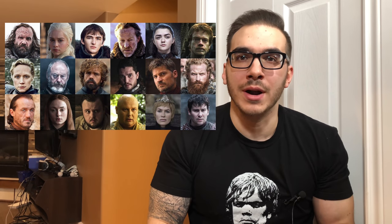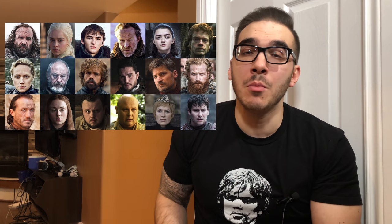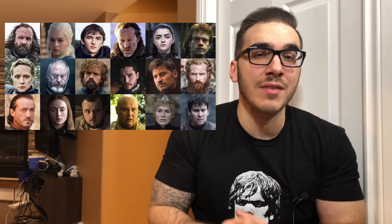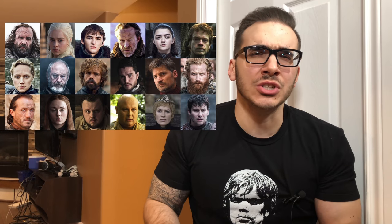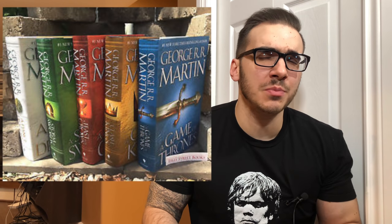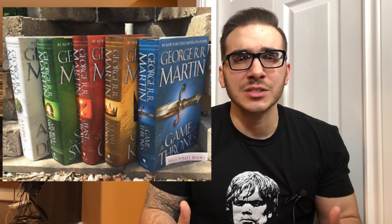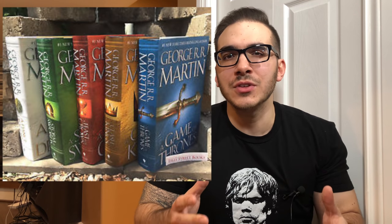Because if you've seen the show, there are probably so many characters and you probably kind of lose track of everyone. Well, if you think there are a lot of characters in the show, holy crap, there are even more in the books. I don't think I've ever read a book that has more characters and more plot lines than the A Song of Ice and Fire books. It's just so, so complex.